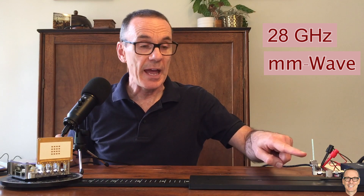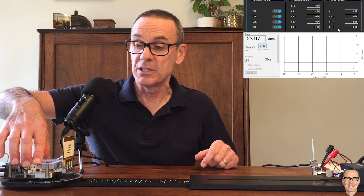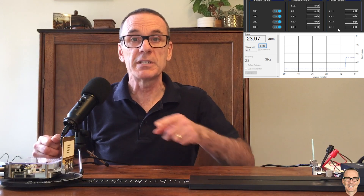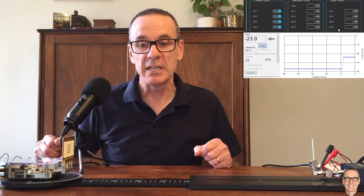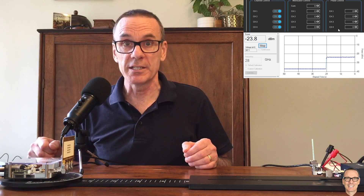I've got some equipment here from TMY Tech, and it's a great setup for testing things at millimeter wave. We have an array here that is transmitting and a receiver over here. With all four elements set to equal phases, it's forming a beam directly towards the receiver. On the software here, you can see that the signal is nice and strong.